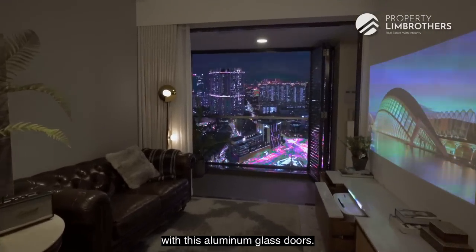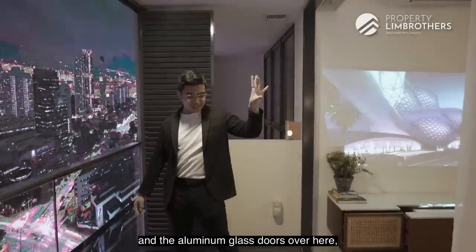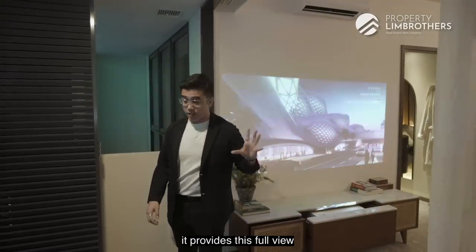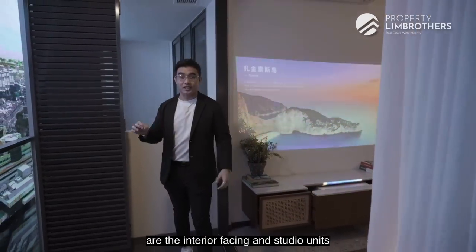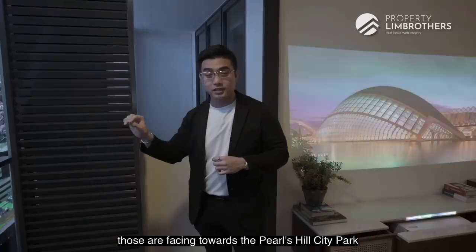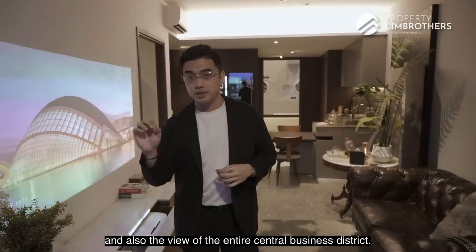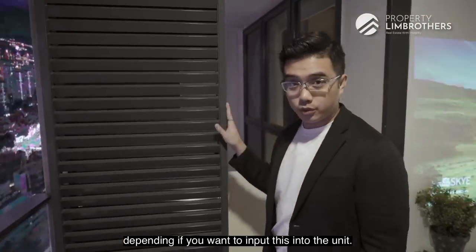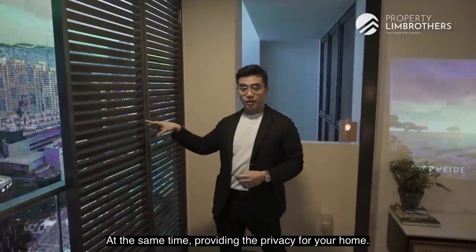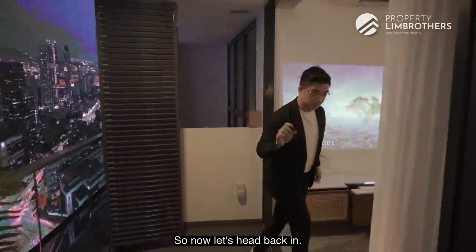Now we head into the balcony space, which comes together with aluminum glass doors and glass railings. Combined, these provide very good ventilation and a great view depending on the unit stack you select. The one-bedders are interior-facing while the studio units are exterior-facing. North-facing units face towards Pearl Hill City Park, and south-facing units have the sea view and a view of the entire Central Business District. There's also an optional balcony screen that allows great ventilation and lighting while still providing privacy — this has to be borne by the purchaser and only approved types are permitted.